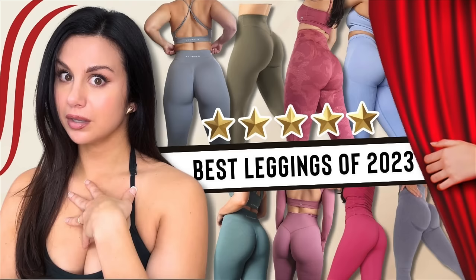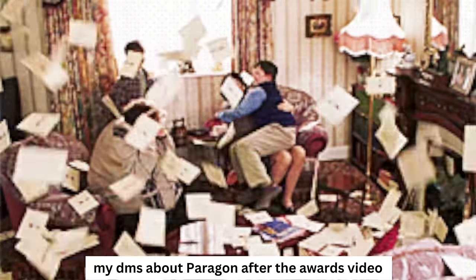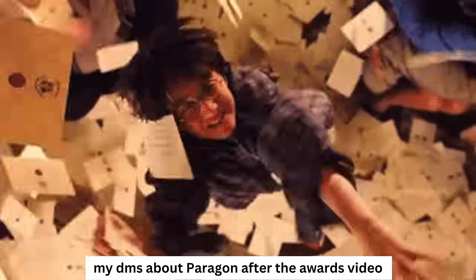Paragon Fitwear won best leggings of the year for 2023. I wasn't going to step into 2024 without introducing everything they have to offer. If you caught that video at the end of the year, Paragon won most of the categories. They won best legging of the year, and after that video you guys had a ton of questions regarding this brand — differences between sculpt seams, materials, which one to choose. So this is your go-to guide for everything Paragon has to offer at this moment.